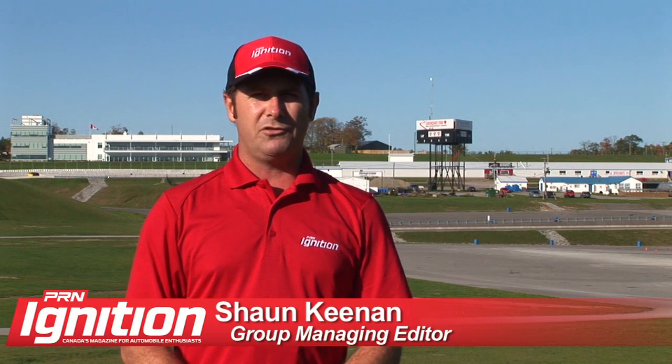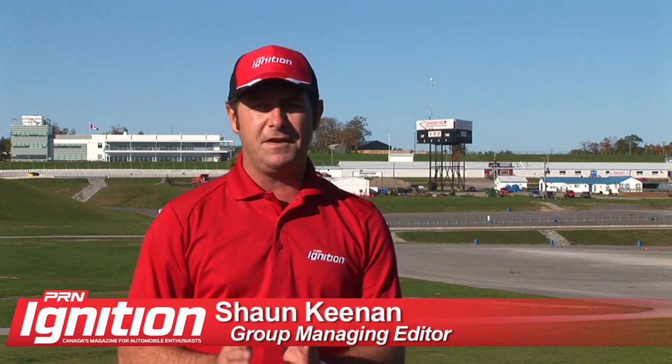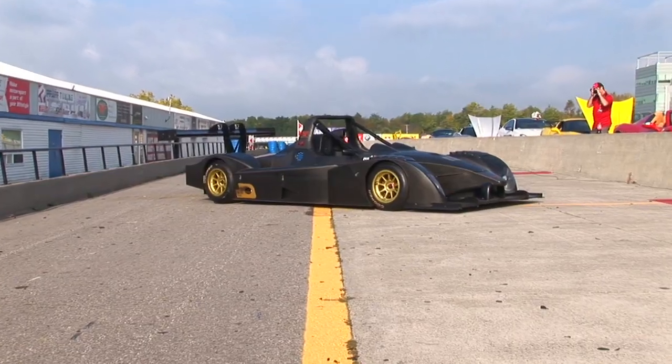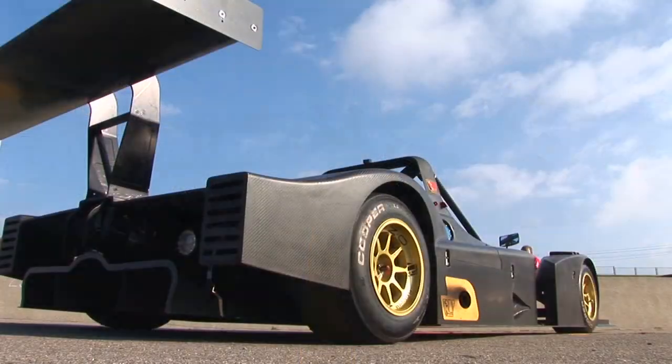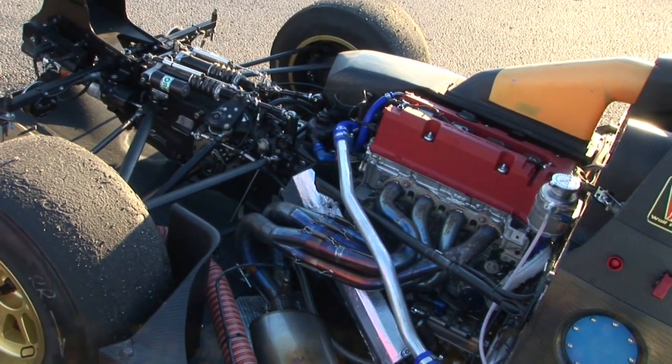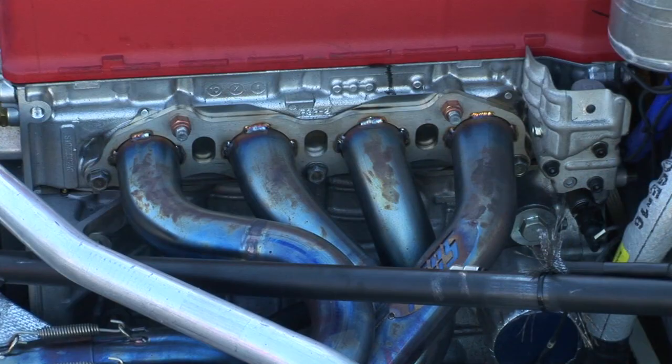I'm here at the Canadian Tire Motorsport Park to drive a $150,000 Honda. Not! This Italian-made track car is made entirely of carbon fiber. It's powered by a 250 horsepower Honda K20 engine. The whole car weighs just 500 kilograms, so talk about power to weight.